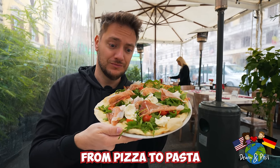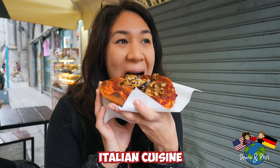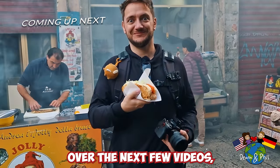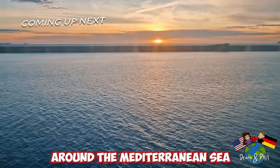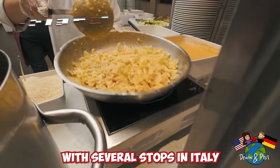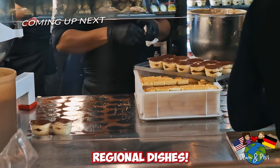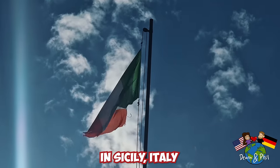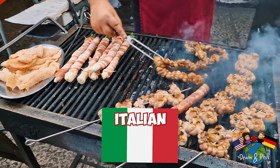Italian food — from pizza to pasta, Italian cuisine is well known around the world. Over the next few videos we are making our way around the Mediterranean Sea on an Italian cruise ship, with several stops in Italy to try the different regional dishes. Our first stop is the southern city of Palermo in Sicily, to try some of the local street food.